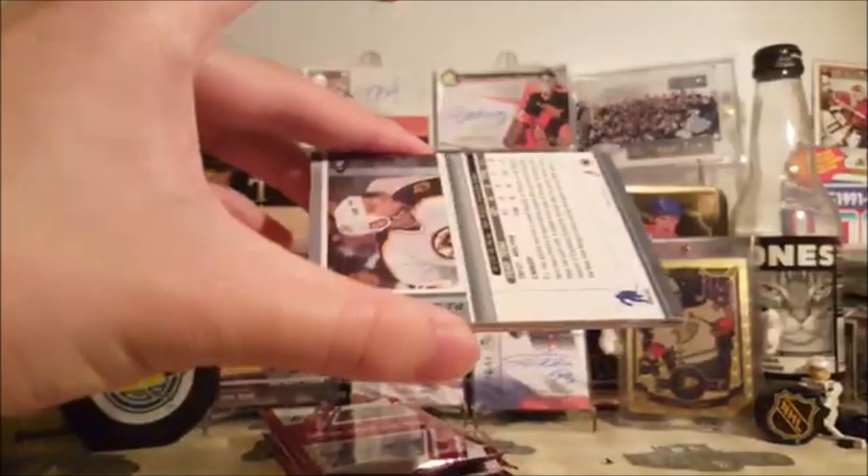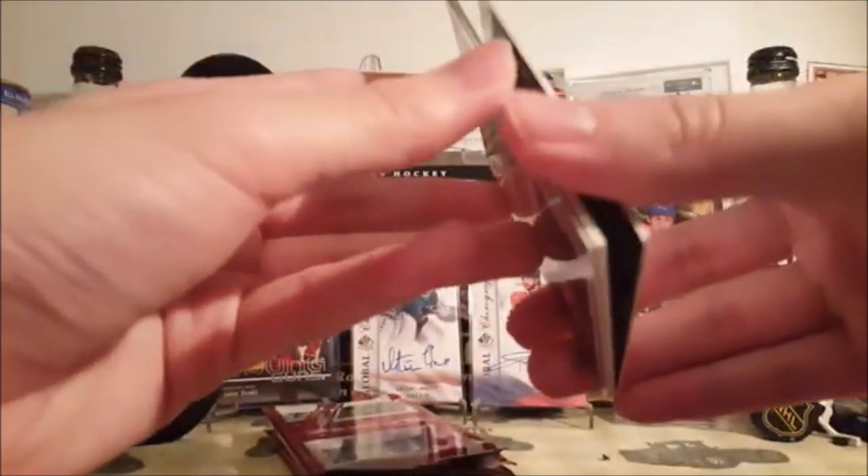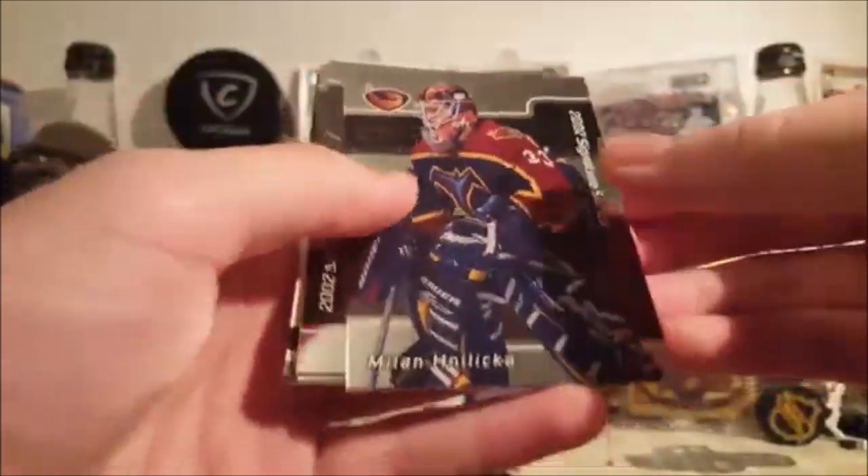Don't skip anything, because I'll add some packs to the end of this video. So once these five packs are done, that's not it.